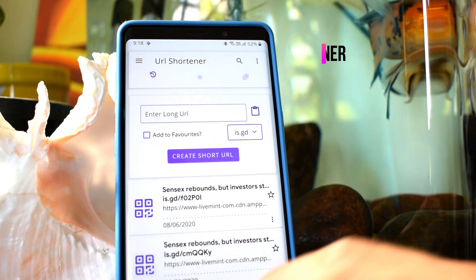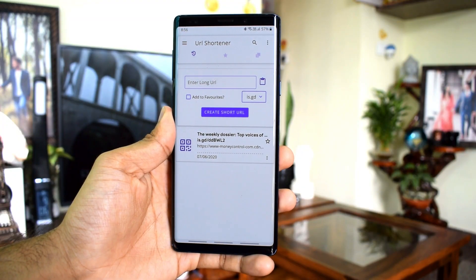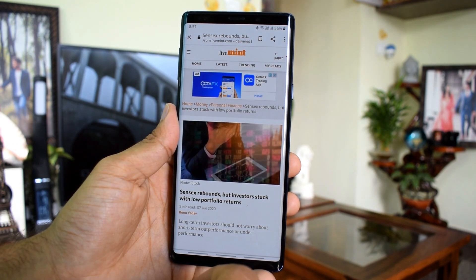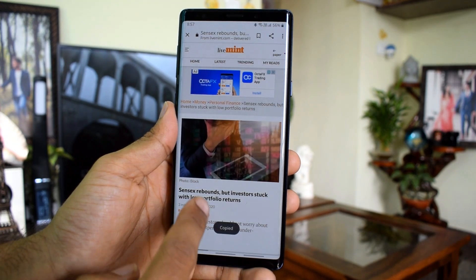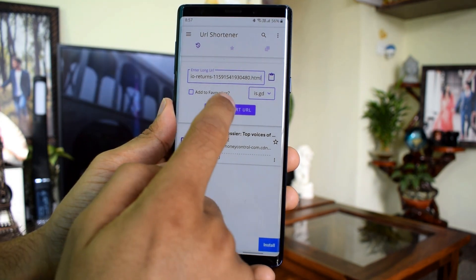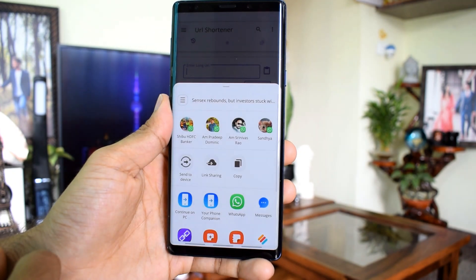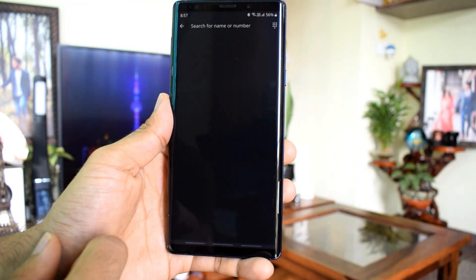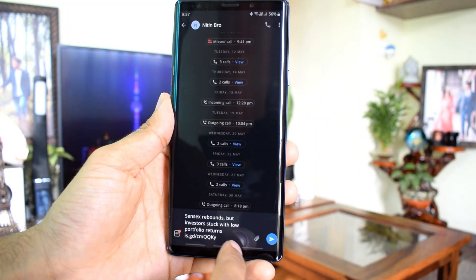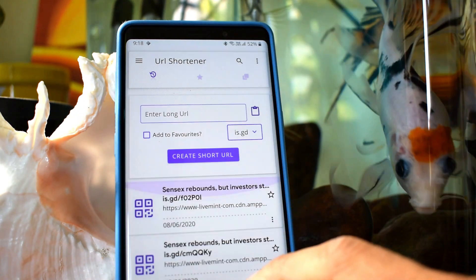Now we have come to the last application on the list — this is called URL Shortener. This is one of the best applications for shortening your URLs. It shortens web links using tiny URL services to make lengthy links look simple and appealing. Just copy the link, paste it in the app, and tap to create a shortcut. You can instantly share the shortened URL on Facebook, Instagram, or WhatsApp in one tap. You can also add important URLs to your favorites, generate QR codes for each short URL, shorten multiple URLs on the go, and shorten URLs directly from the notification or text selection menu. It is completely free.